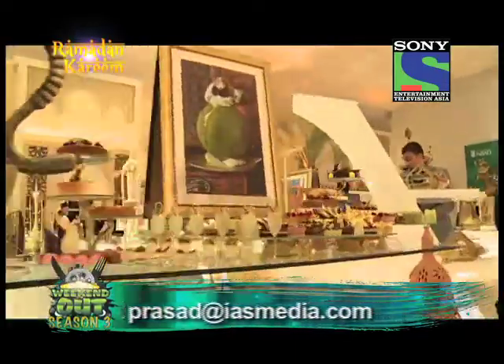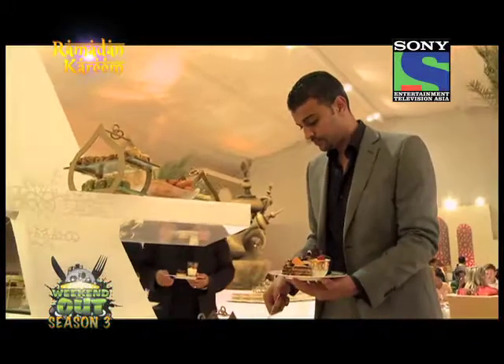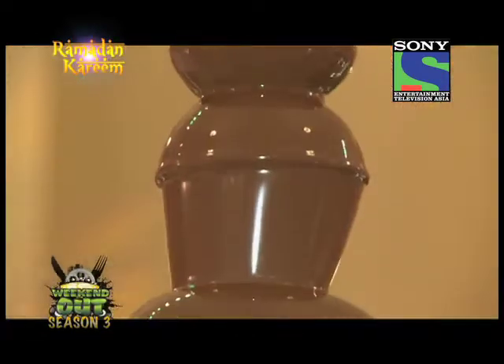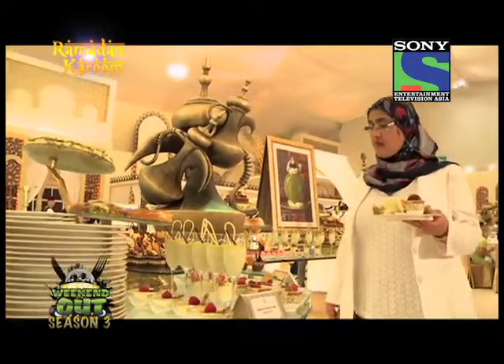The dishes we are serving for Iftar and Suhoor are mainly coming from our award-winning Emirati restaurant, Mezlai, here in the hotel. The special focus had been on Emirati food from Mezlai, but also the traditional food Arab guests would expect to have for Iftar and then later for Suhoor.